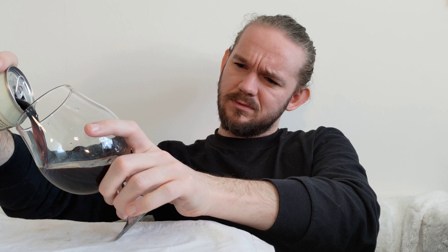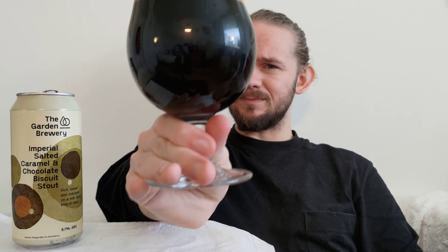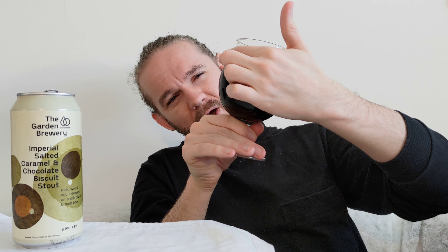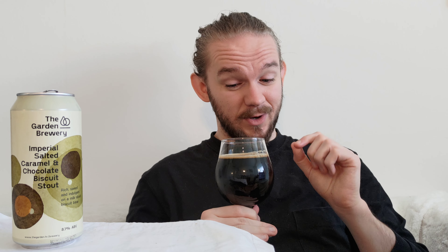Let's crack it open and see how we get on with the Imperial Salted Caramel and Chocolate Biscuit Stout from the Garden Brewery in Zagreb. We'll get this into the glass. One of the reasons I've not been a great fan of pastry stouts historically is the kind of granola flavour you get in the malt base. I'm more of a fan of Imperial Milk Stouts or old school Russian Imperial Stouts, so I'm curious to see what Garden Brewery are going to do.